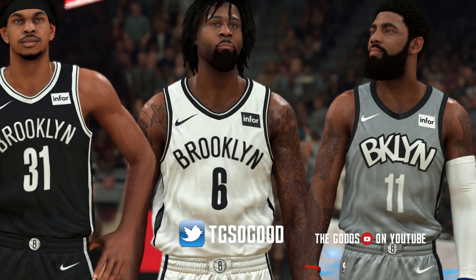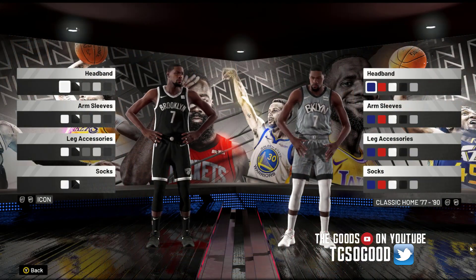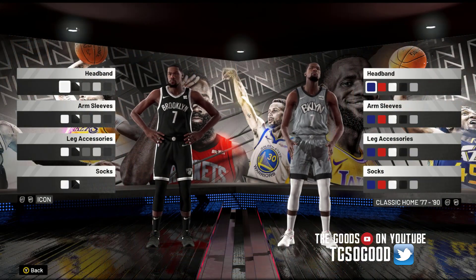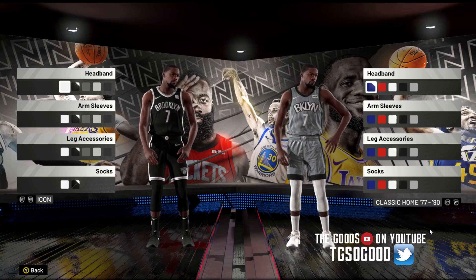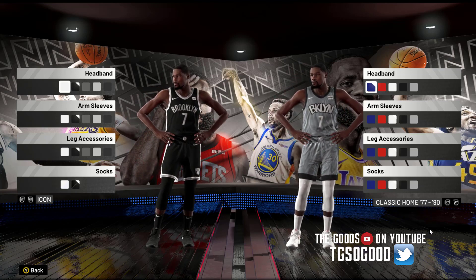Hey guys, this video is short, sweet and to the point. We're looking at jerseys today. This is the city jersey for Brooklyn by pinnoy21 — info will be in the description below the video if you're on YouTube. As you can see, he has done us all a favor and put these